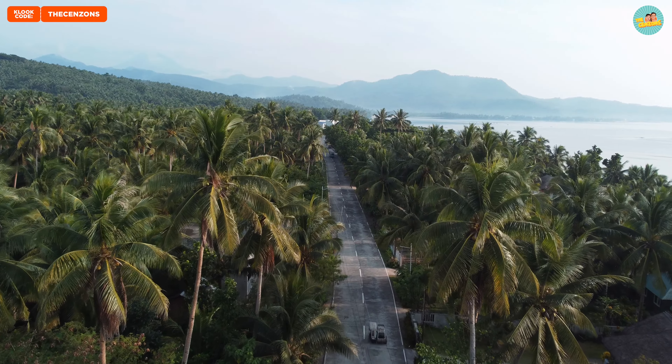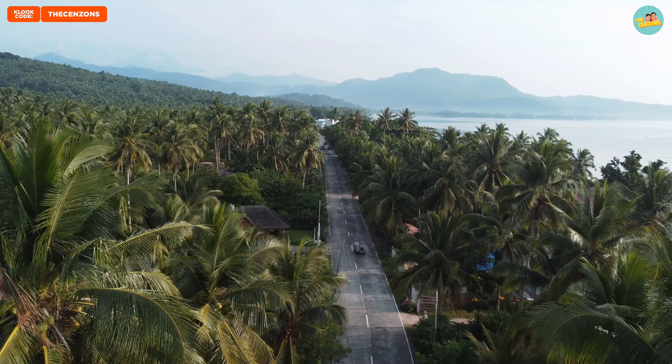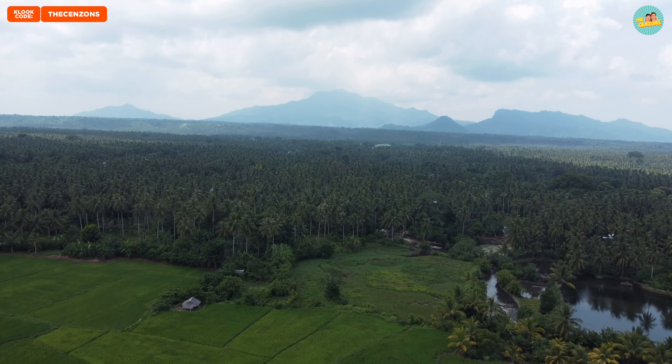Ang ganda ng beach dito sa Sorsogon. As in, maganda talaga siya. And di namin na-expect. Kasi syempre nasa pinakadulo to, so wala kami idea talaga sa itsura ng Sorsogon. And maa-ihahalin tulad ko to sa Siargao.